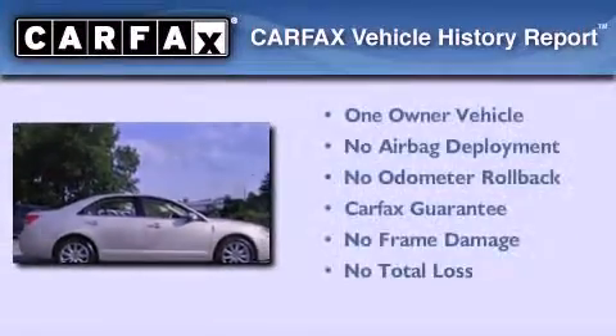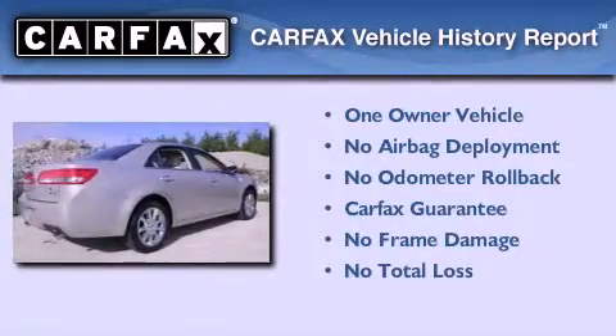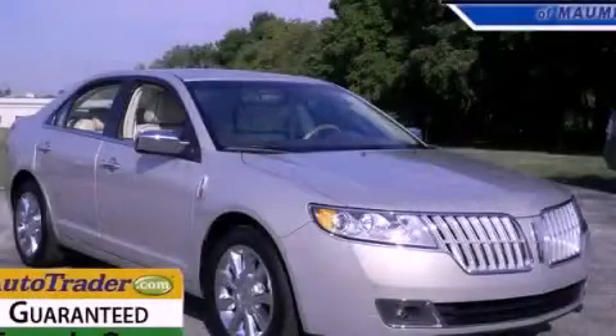This Lincoln has had only one owner and it qualifies for the Carfax buyback guarantee. Stop by today and test drive this vehicle for yourself.